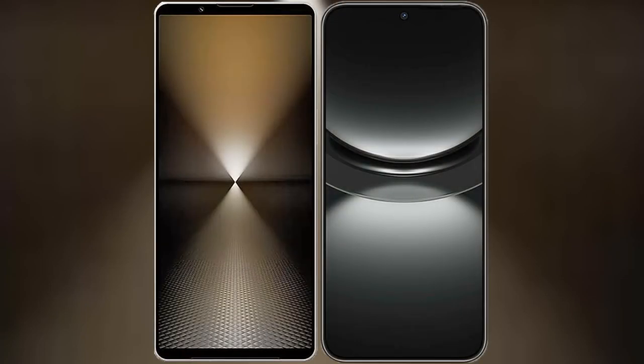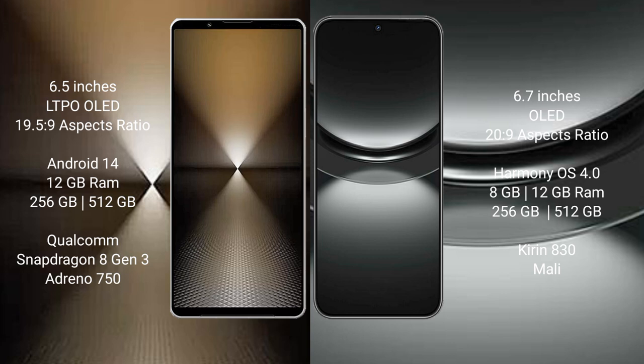I will compare the new Sony Xperia 1 Mark 6 with Huawei Nova 12. Sony Xperia 1 Mark 6 comes with a 6.5-inch LTPO OLED display and aspect ratio 19.5:9. Huawei Nova 12 has a 6.7-inch OLED display and aspect ratio 20:9.